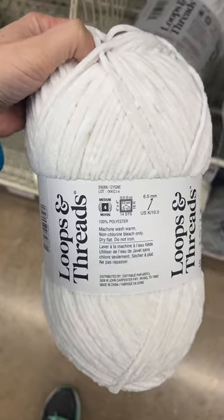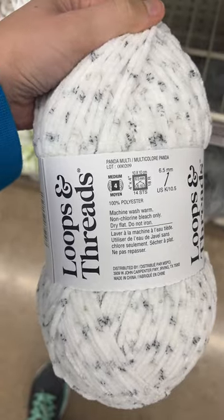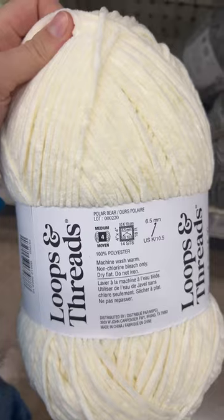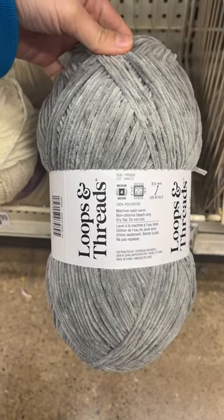The white is called swan. Panda multicolor. And we are missing beetle — don't know what that one looks like. The off-white is called polar bear, and the gray is called seal.